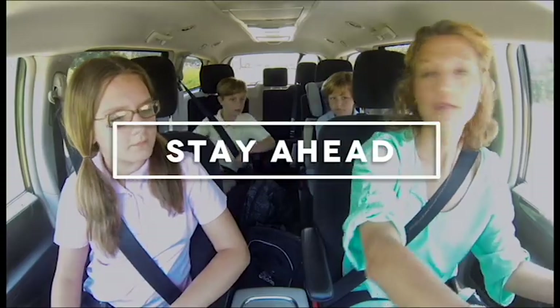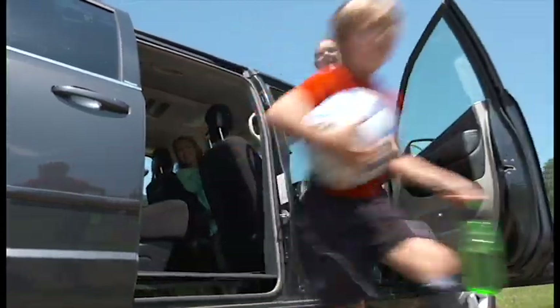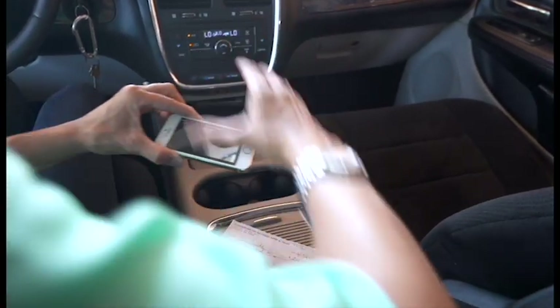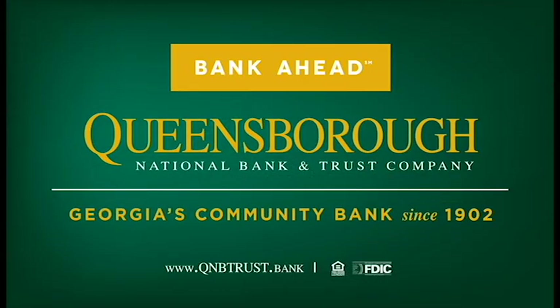To stay ahead, a parent has to really be on the go — stop for school, stop for sports, stop for an intervention. But you don't have to stop for banking. To stay ahead with mobile online banking, bank ahead with Queensborough National Bank & Trust.